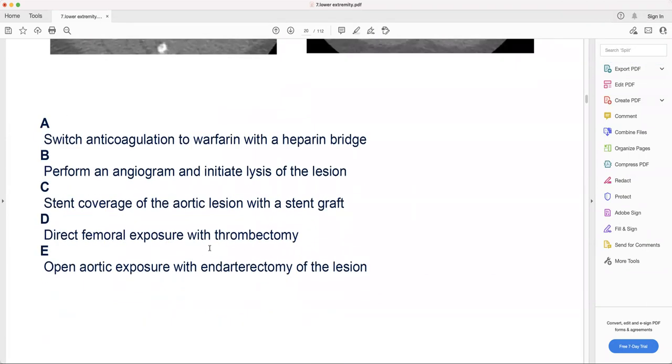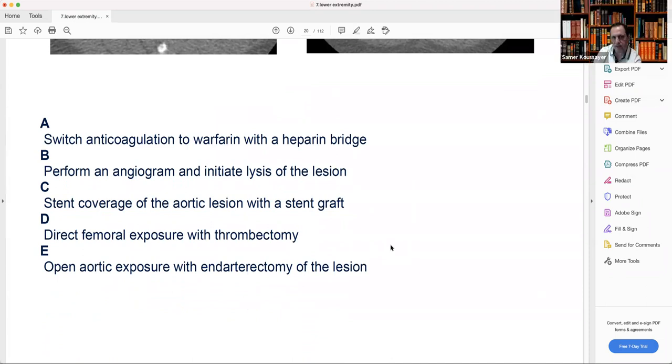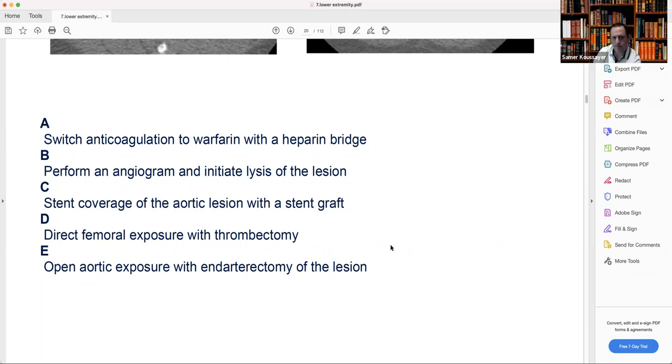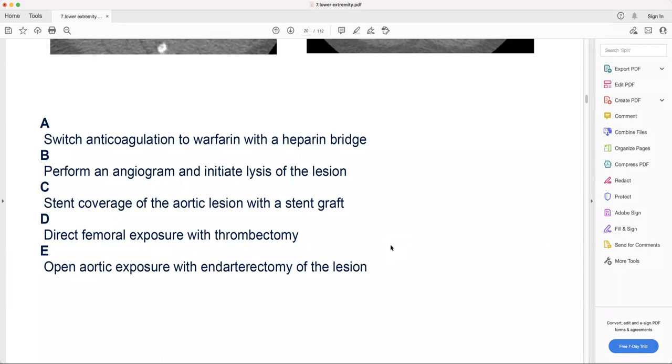Options: A — switch anticoagulation to warfarin with heparin bridge: patient is already on dabigatran, won't help. B — perform angiogram and initiate lysis of the lesion: lysis won't work when you have a mural clot. C — stent coverage of the aortic lesion with a stentgraft: yes, this is the answer. D — direct femoral exposure with thrombectomy: the lesion is in the aorta, not the femoral — nothing to do with femoral. E — open aortic exposure with endarterectomy: very big surgery compared to stent.